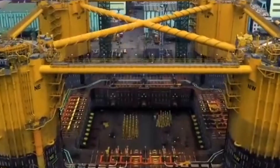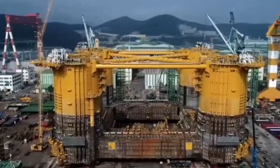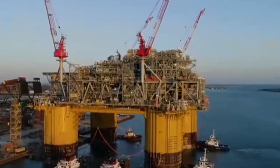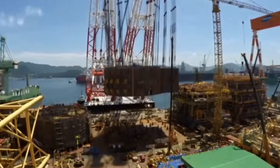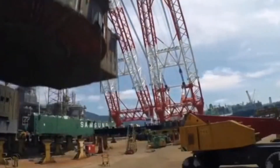Next is Shell's Appomattox platform, a floating production system in the Gulf of Mexico. This rig can handle ultra-deep drilling and produces over 175,000 barrels of oil per day. The platform floats but is moored by steel tendons that keep it steady even in storms. Appomattox is a symbol of how far deep-water drilling has come in just a few decades.